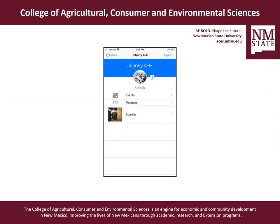Next, we're going to put in data for Sparky himself. We would go back to the main screen for Johnny 4-H and go to his animal Sparky. If you had multiple animals or multiple species, you would see them all listed — Sparky the pig alongside a lamb, a steer, poultry, rabbits, anything you want to put in. This app will be able to keep track of all the things that you need.